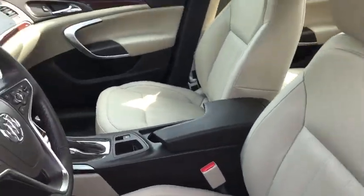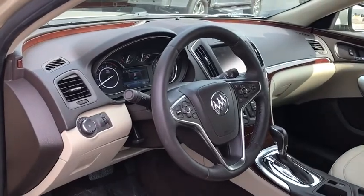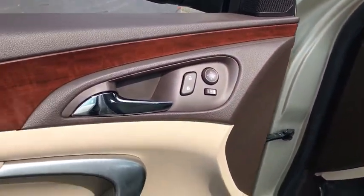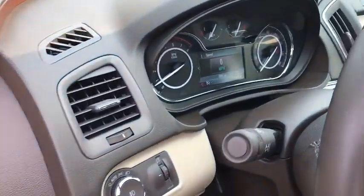Power passenger seat, steering wheel audio controls, backup camera, anti-lock braking system, keyless entry, stability control, traction control, Bluetooth, leather-wrapped steering wheel, and power steering.